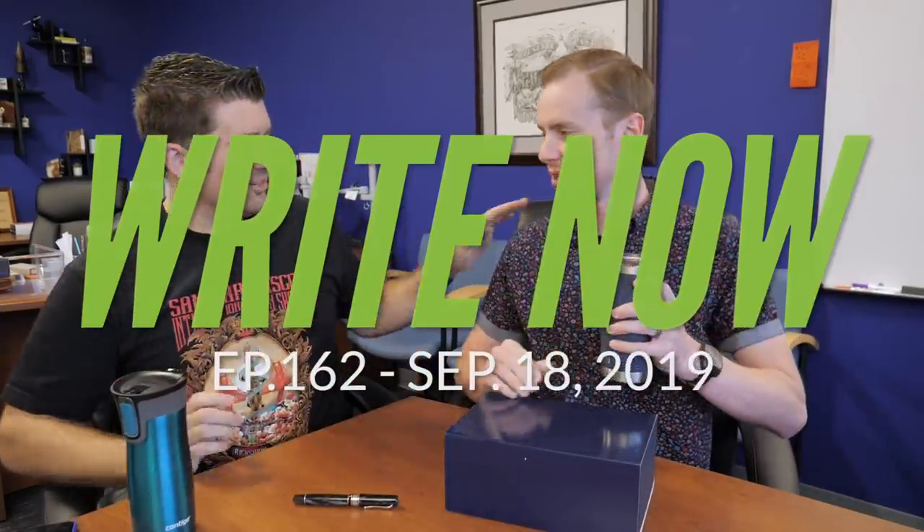All right. I'm ready. I'm ready too. Cheers Drew. Look at that. Look at your shirt — we have kind of a common thing going on here.